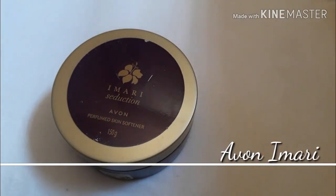Hello, welcome to my channel vlog with Ashwani Kanada. Today I am going to review this product.